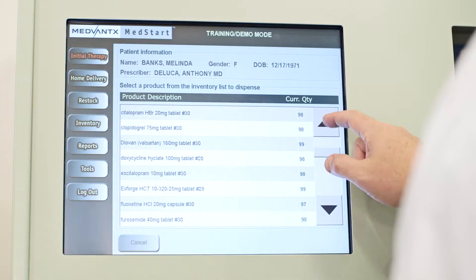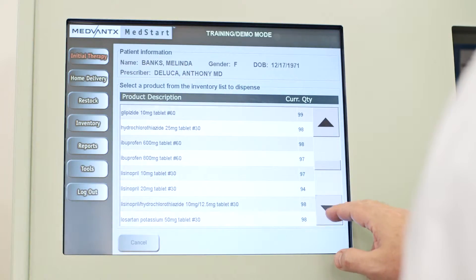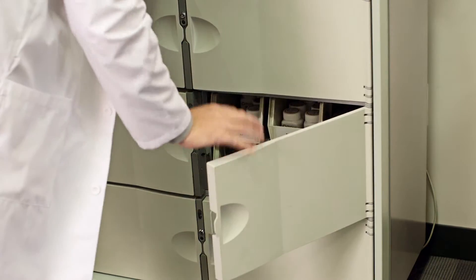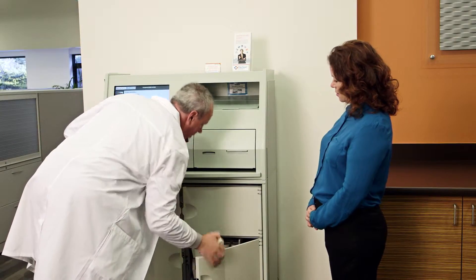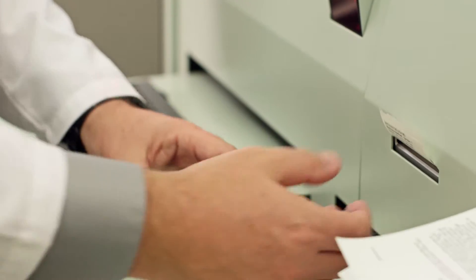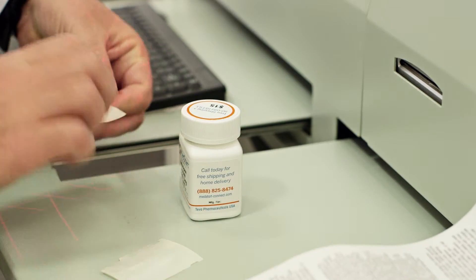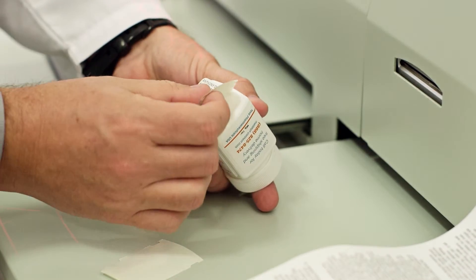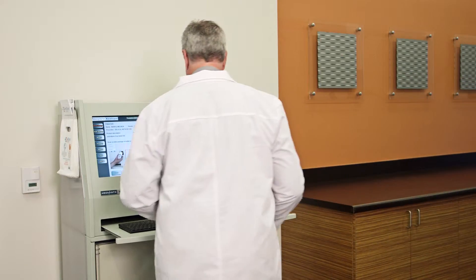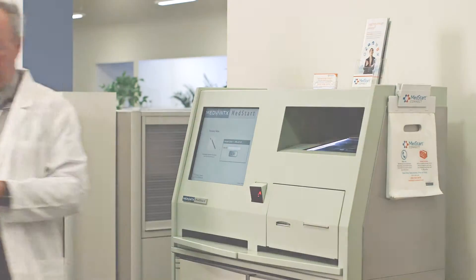The physician is then shown a list of medications available in the Cabinet. The desired generic, brand, or over-the-counter medication is selected from the list. Once a medication is selected, the door will open so the sample can be removed from the bin. Next, the barcode on the sample is scanned to verify that the correct medication has been removed from the Cabinet. A label will print as well as helpful information about the medication to give to the patient along with the sample, similar to what they would receive at a pharmacy. Finally, the physician logs out. The entire process takes about 20 seconds.